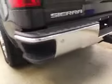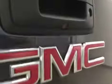Comes equipped with two running boards, 20-inch chrome alloy rims, step bumpers, rear parking sensors, trailer tow package, backup camera, and spray-in bed liner.